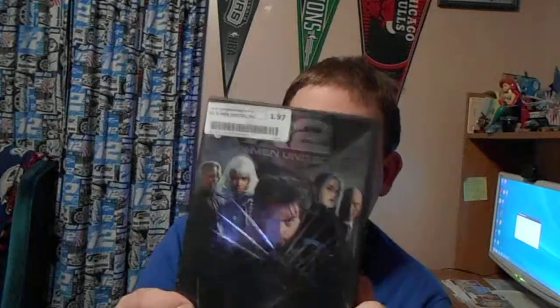There you see disc one with Wolverine on it, and Storm on disc number two. Let's look at the 2003 DVD of X2: X-Men United.